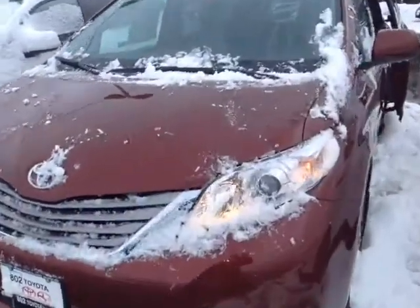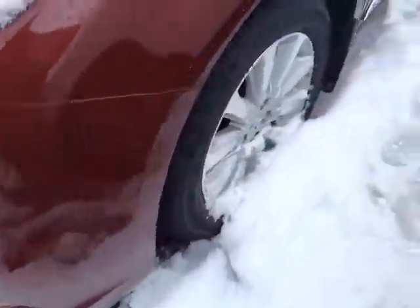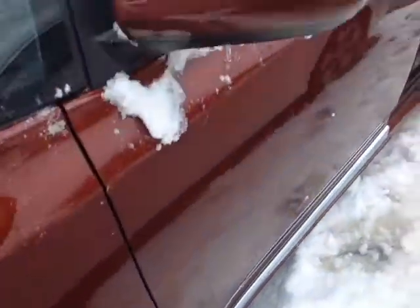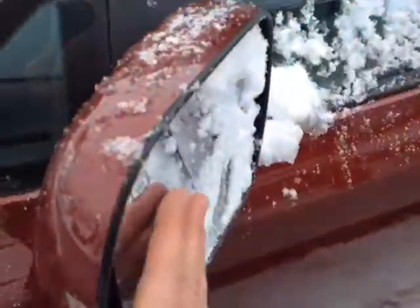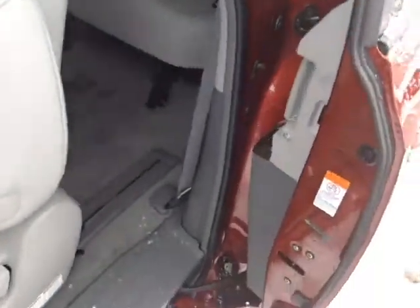Here it is Heather — brand new 2015 Sienna, Salsa Red Pearl in color, halogen headlamps with projector beams, fog lights, 18-inch alloy wheels, four-wheel disc brakes, smart key keyless entry, and heated fold-away side view mirrors.